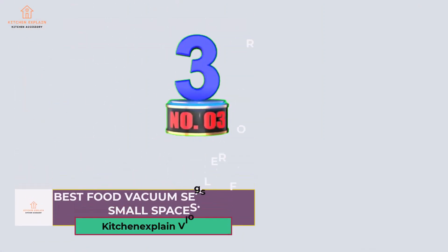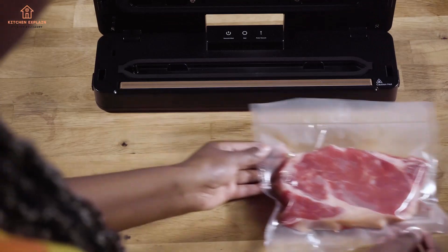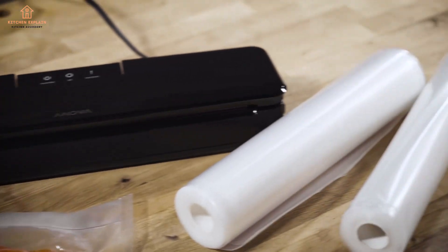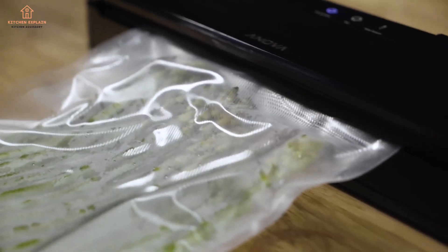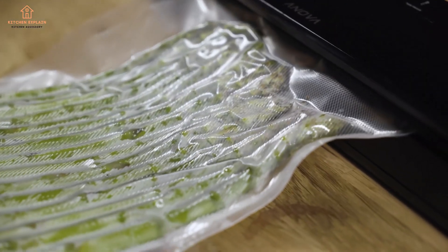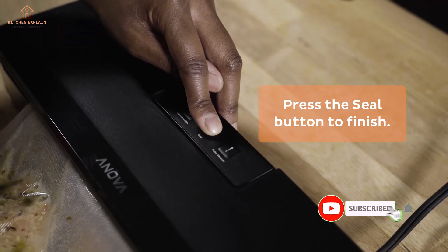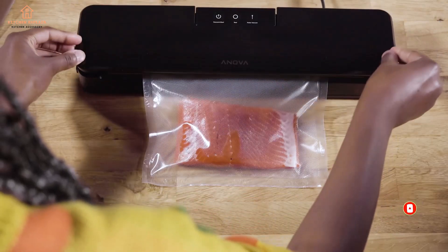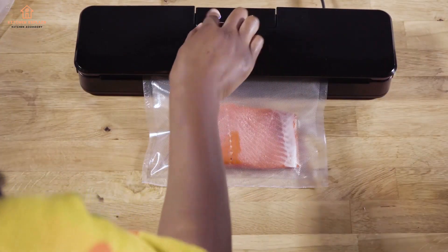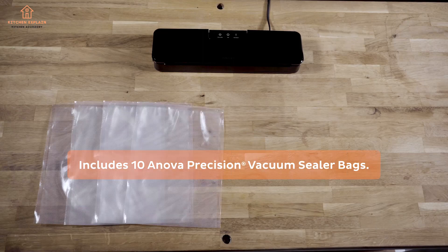Number 3: Best Food Vacuum Sealer for Small Spaces. We were very impressed by this sleek option from Inova, the brand behind one of our top picks for the best sous vide machine. It's a great option for anyone new to vacuum sealing, because it performs well and has just three easy-to-understand buttons. It has a satisfying click when it's properly closed and ready to seal. It does lack on-board storage for a roll of bags and a bag cutter, but that's what makes the unit so compact, ideal for small kitchens, apartment life, dorms, or just less frequent use. It also knocked out all of our tests with top scores, especially the avocado test, which shows its ability to create a quality seal on an irregularly shaped food.